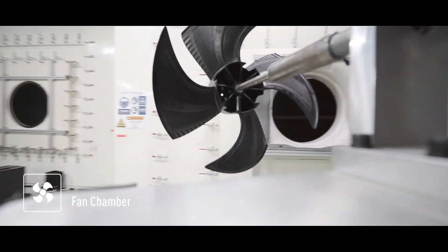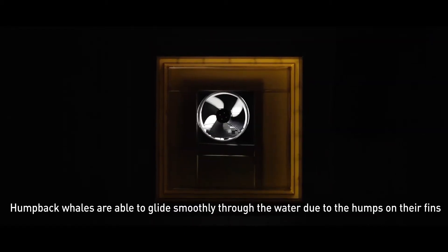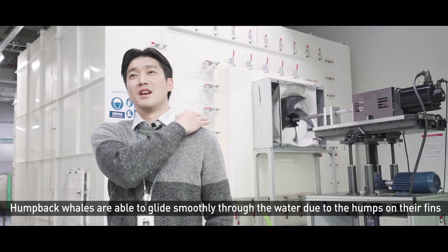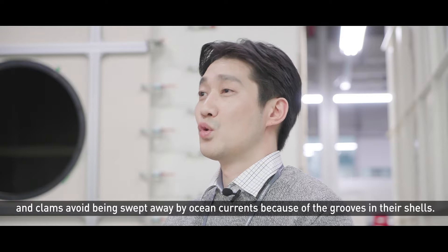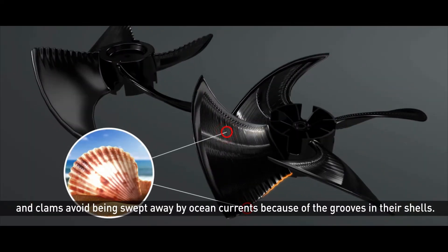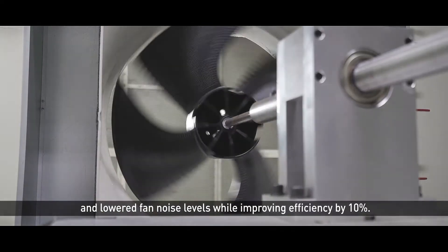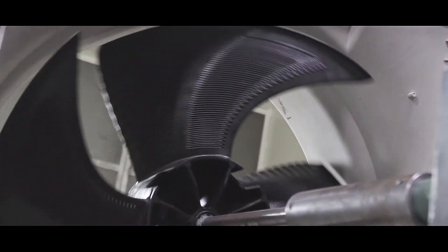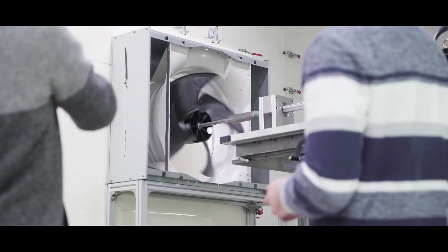Now on to the fan chamber. This fan uses a special technology — it hardly makes any noise. They are able to achieve this technological feat using biomimicry.